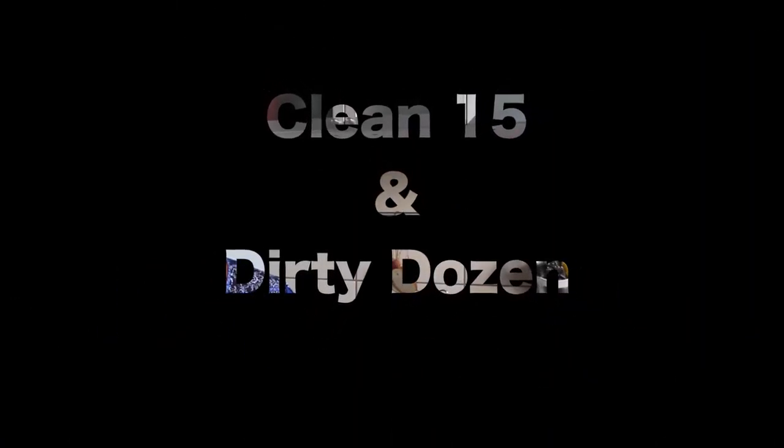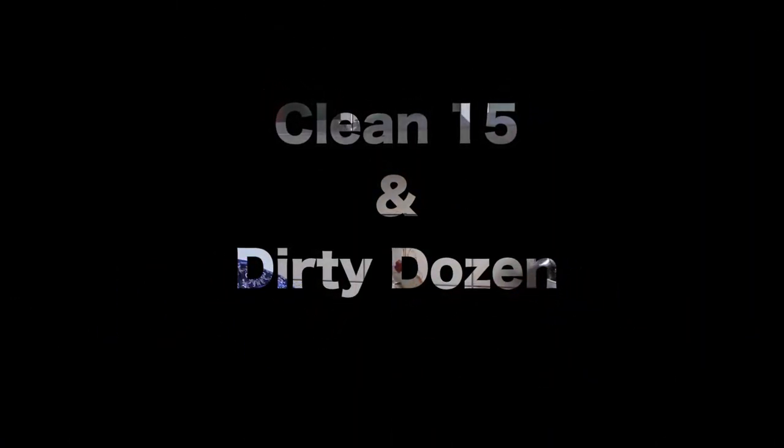I mentioned last week that if buying organic isn't an option for you, there's a list available called the Clean 15 and the Dirty Dozen. It's exactly what the name suggests — the Clean 15 are fruits and vegetables that don't so readily absorb insecticides and pesticides, and the Dirty Dozen are ones that you should avoid if possible. I've written these down so I can run through them with you — excuse me referring to a list, but there are a few of them. Let's start with the Clean 15, the good guys.